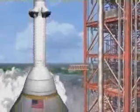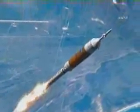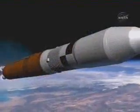Ares-1 will launch the Orion spacecraft, taking astronauts to the International Space Station no later than 2015, then to the Moon by 2020. The Ares-5 will carry cargo and components into orbit for trips to the Moon and later to Mars.